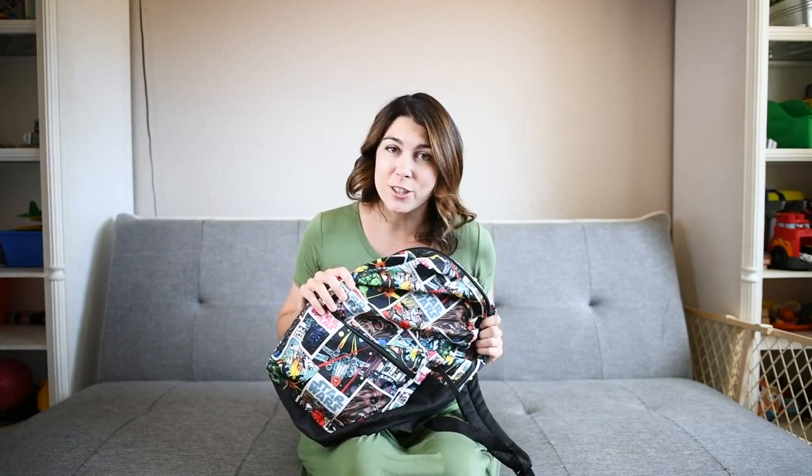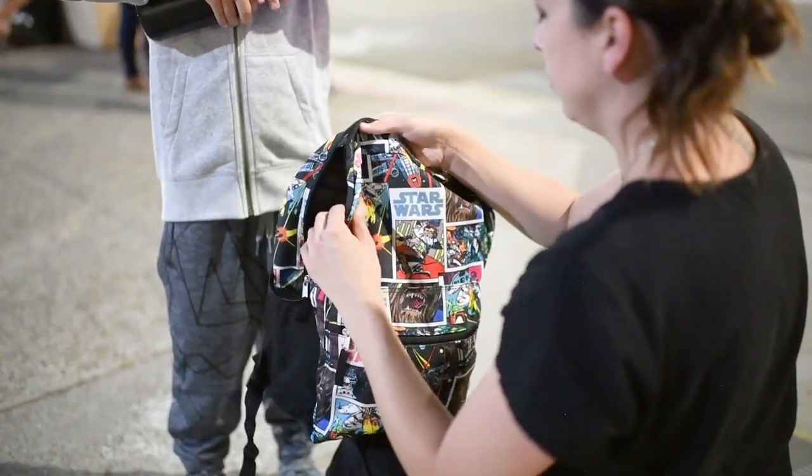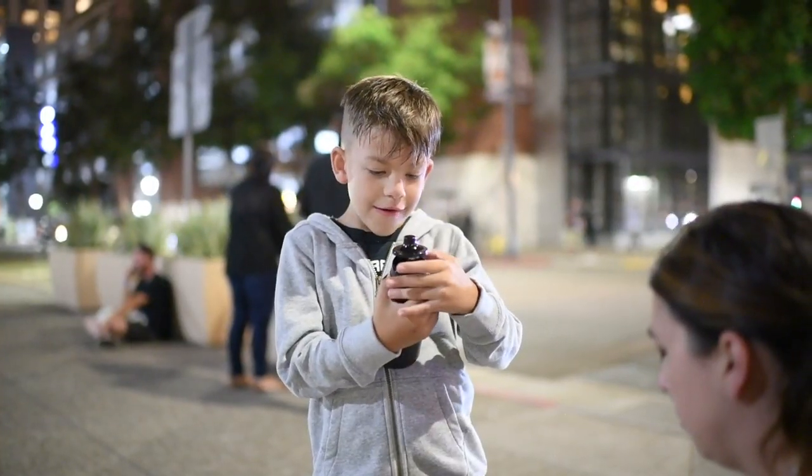You'll want a backpack that's in line with their current interests. Novelty characters are all the rage. And remember to throw in a water bottle.